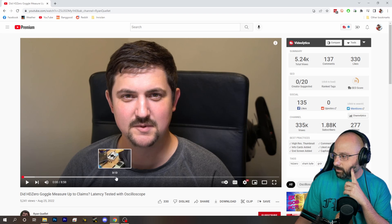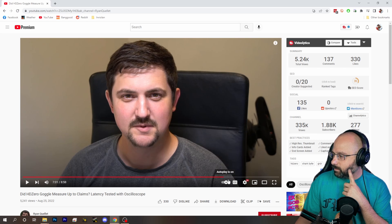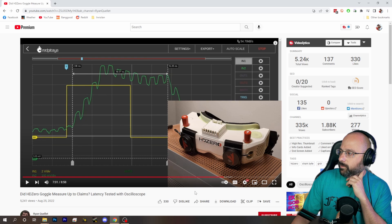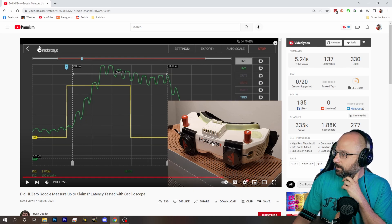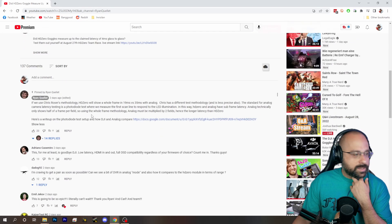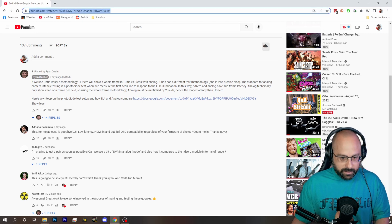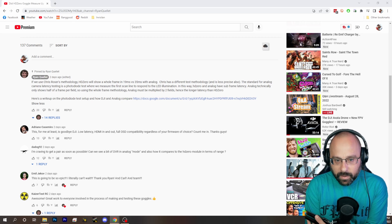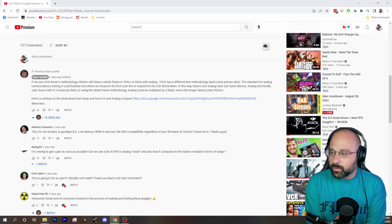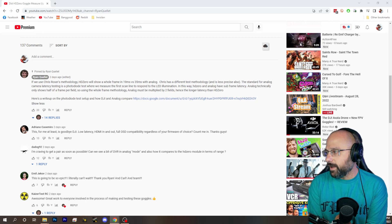Ryan's got a test set up here — I'm just scrolling through looking for the results. We got a table of results. Using Chris Rosser's methodology — I'll throw a link to that video — HD0 shows a whole frame in 19 milliseconds versus 35 milliseconds with analog.